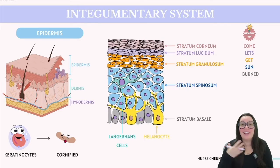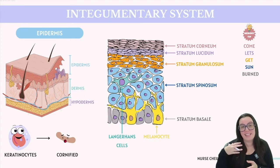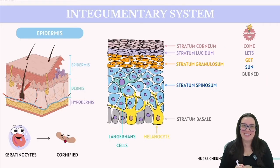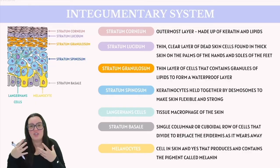Before we delve deeper into the layers of the epidermis, it would be useful to have a mnemonic to help us remember the sequence of these layers from the outermost to the innermost. Here's a mnemonic: Come Let's Get Sunburned. The first letter of each word stands for each letter of our epidermal layers. Starting at the top of the epidermis, we have the stratum corneum, composed of those cornified cells.